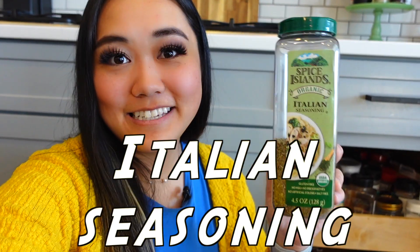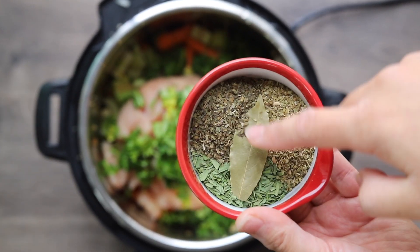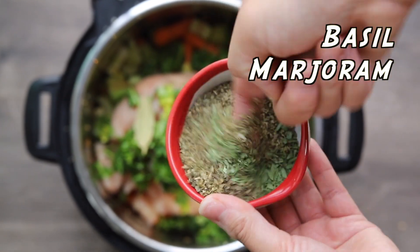The next thing I'm going to recommend is Italian seasoning. If you have any recipes that ask for things like oregano or basil, you can definitely use this in a pinch as a substitute so you don't have to go out and buy all the basil, the marjoram, the thyme, the oregano separately. This is a good way to get it all in one and you can use it in pretty much everything.